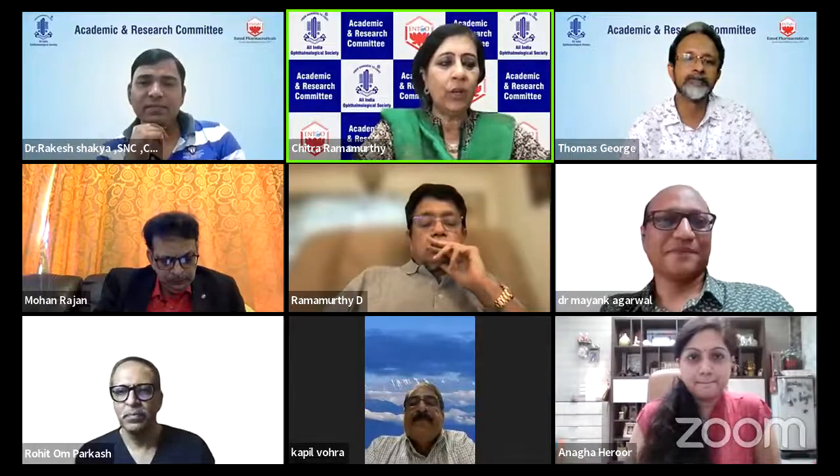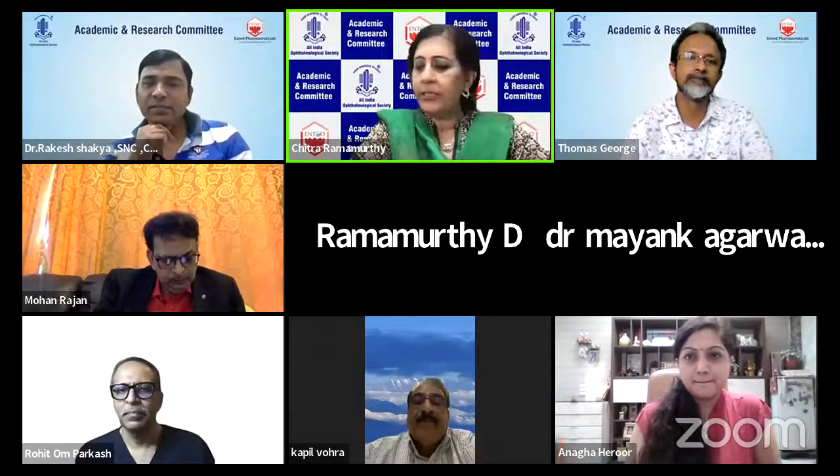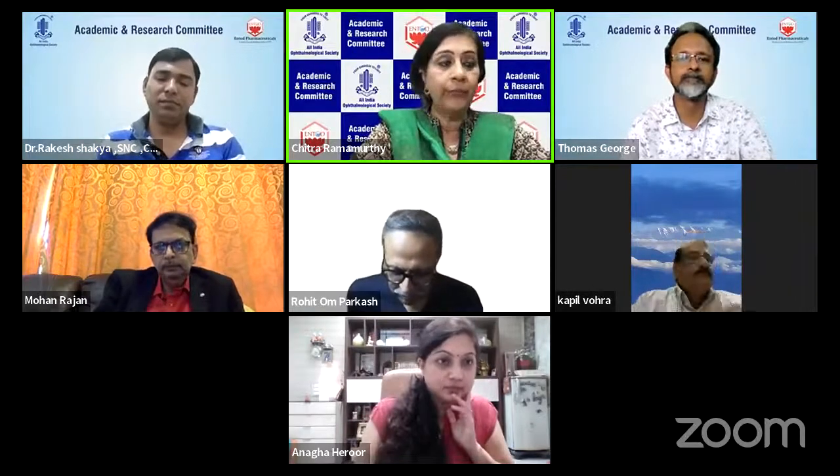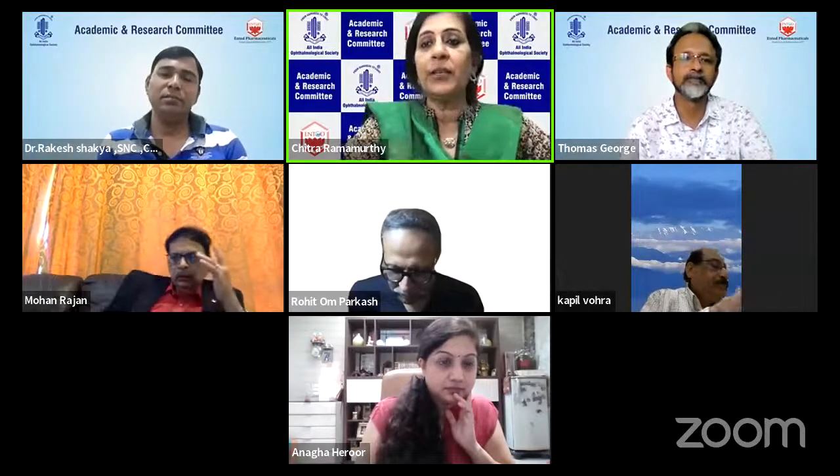We shall now go on to our next speaker, Dr. Thomas George, who is a senior consultant at Chaitanya Eye Hospital and a very leading cataract and glaucoma surgeon from Chaitanya Eye Hospital, Trivandrum. So he's going to show us another very interesting video. On to you, Dr. George.